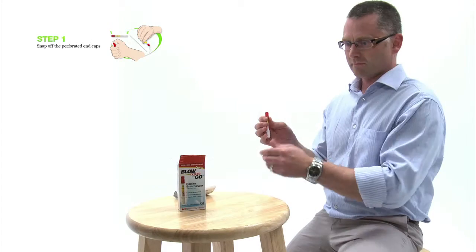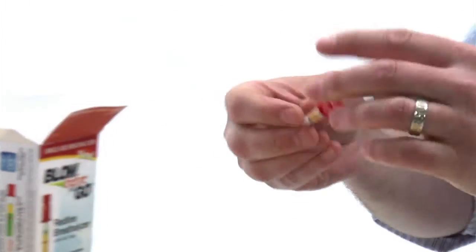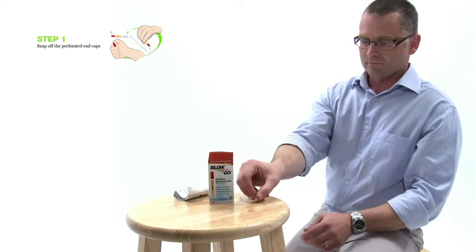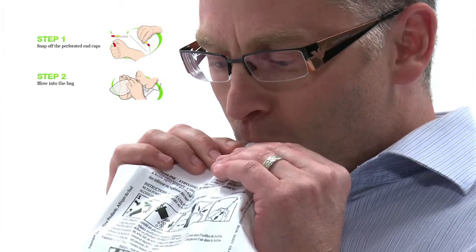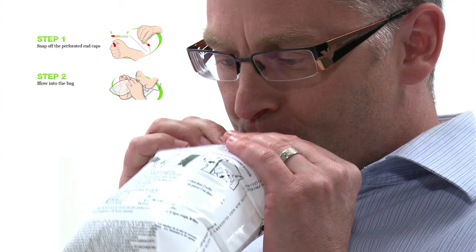To use it, first break off the tips of the caps on both sides of the tester and pour the harmless white crystals into the box. Then, in one continuous breath, blow into the white plastic bag that comes pre-packaged with the tester.